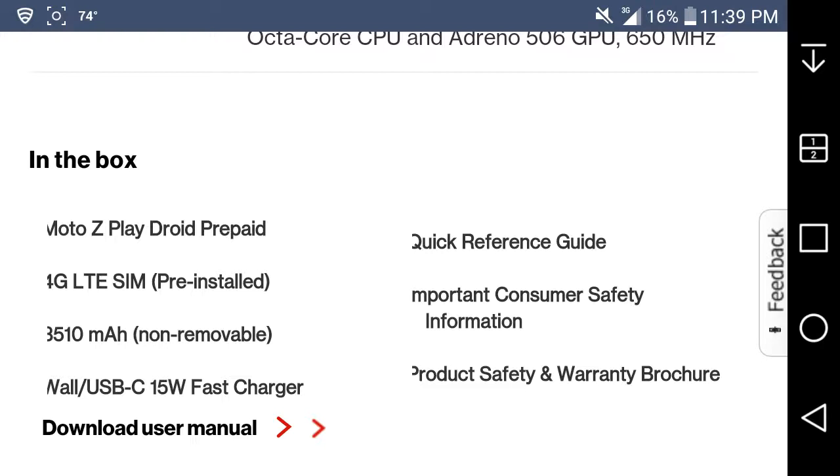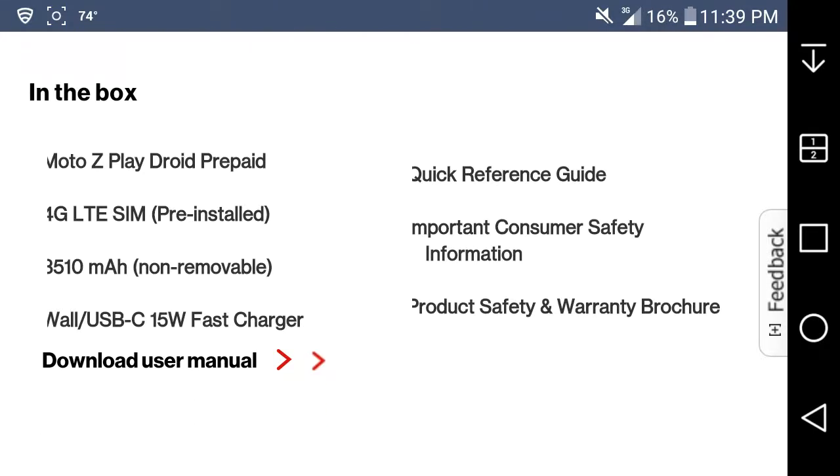Here's what you get in the box with the Moto Z Play Droid: the phone of course, the LTE SIM card already installed, the battery is already in the phone and cannot be removed, a USB Type-C 15-watt fast charger, a quick reference guide, and important consumer safety information and warranty documentation.